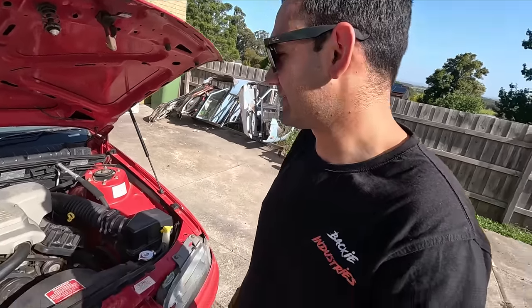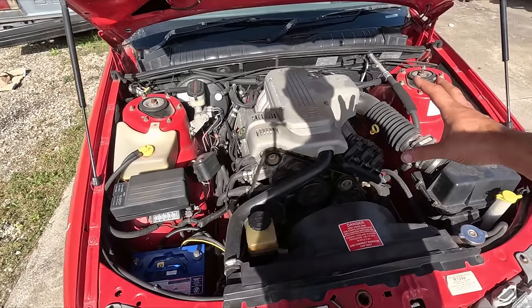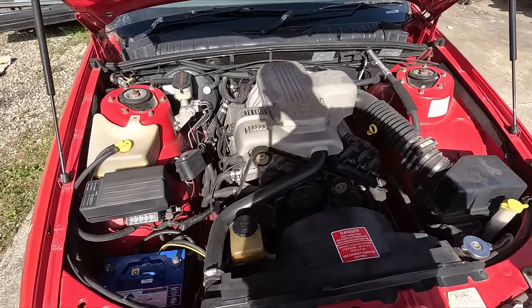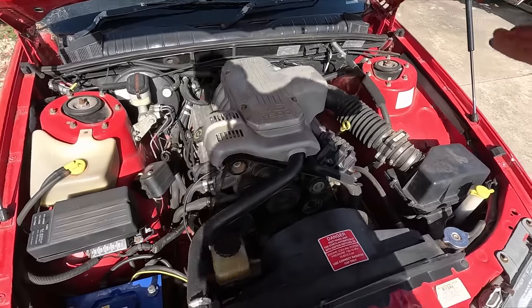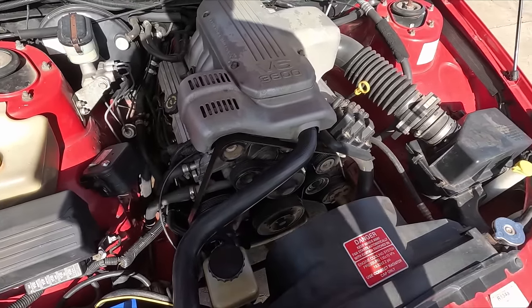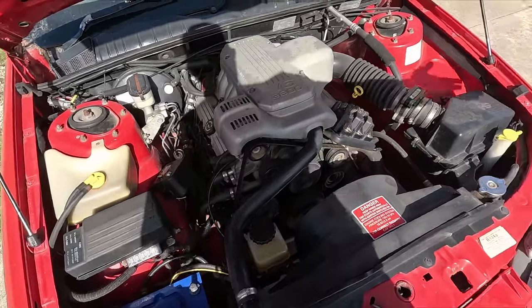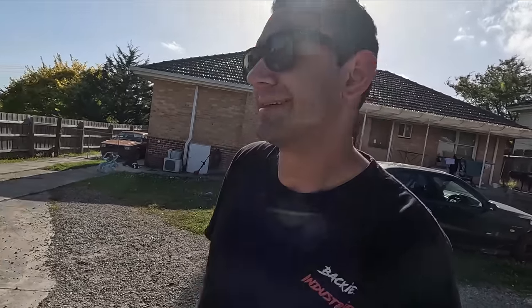Engine wise, it's obviously a 3.8 Ecotech. Some parts of this car have been done really dodgy, but then other things - like anything in this engine bay - actually looks quite nicely done. There are a few hoses replaced, a bunch of new clamps, a new pulley on one of them, and a few little things here and there. So at least part of it had been taken care of at some point. I'd say the previous owner definitely did not take care of it very well overall.